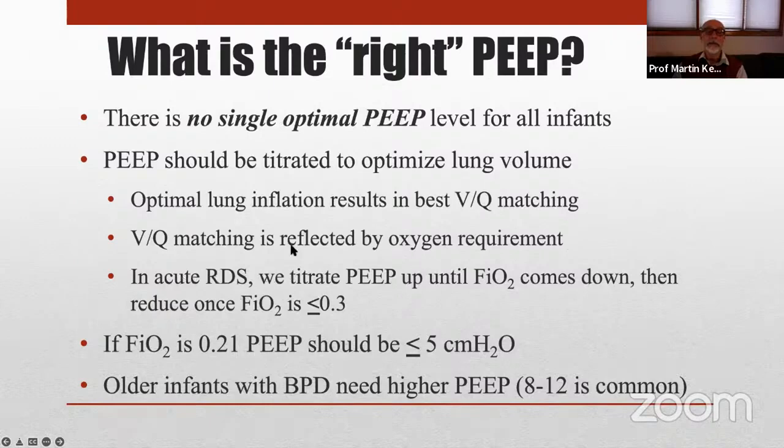If you have acute RDS, titrate the PEEP up until the FiO₂ comes down, typically to less than 30%. Once the FiO₂ is down, recognize that the lung has become more compliant — if you have just given surfactant, the lung becomes more compliant. It's equally important to come down on the PEEP once the lung becomes well recruited, because excessive PEEP can be damaging, but not enough PEEP is equally harmful. We need to be vigilant and maintain the appropriate level of PEEP for an individual patient at any given point in time to be truly lung protective.